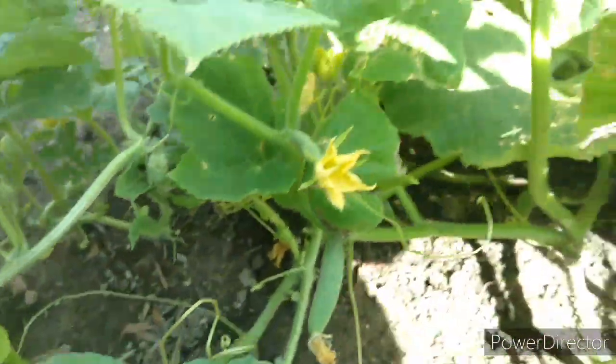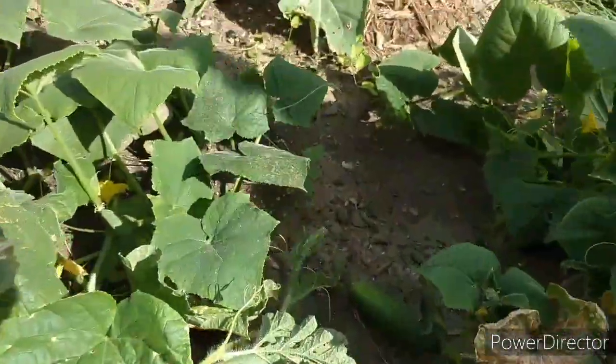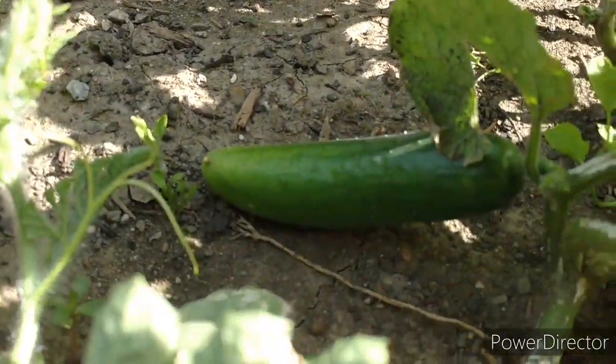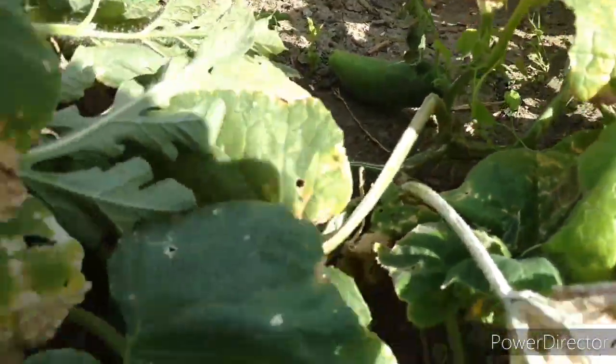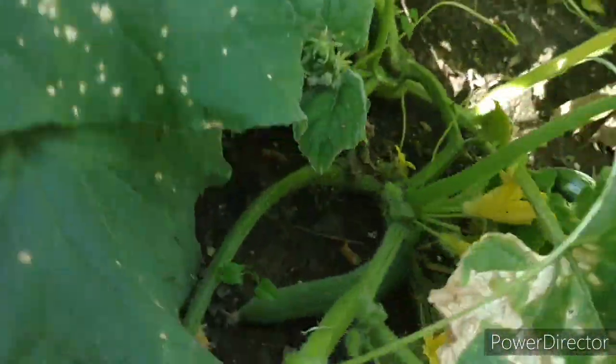My cucumbers have produced a cucumber! My honey picked it, but look at all the flowers — the little flowers. Well, there's one. How very cool, there's another one growing right there. Oh, there's another baby one right there. I'm sure there's more under there too.